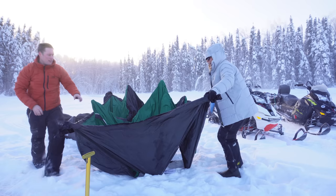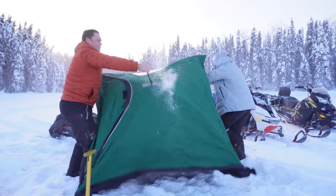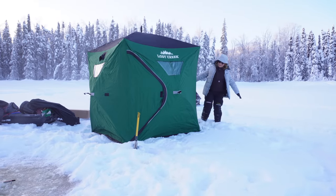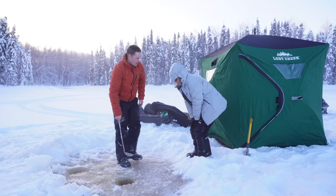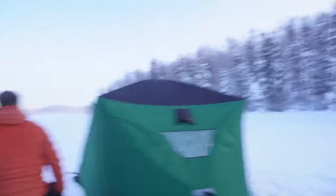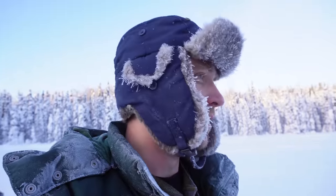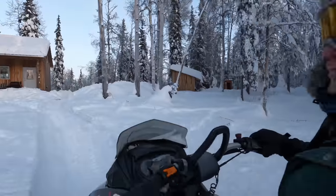You guys are setting up the ice shanty — first time with this one, we'll see how it works. Steve got the shanty all set up and he's got his brand new heater out. But Steve forgot the propane back at the cabin, so he's gonna hop on the snow machine and blast back to get it and come back before these guys turn into icicles.